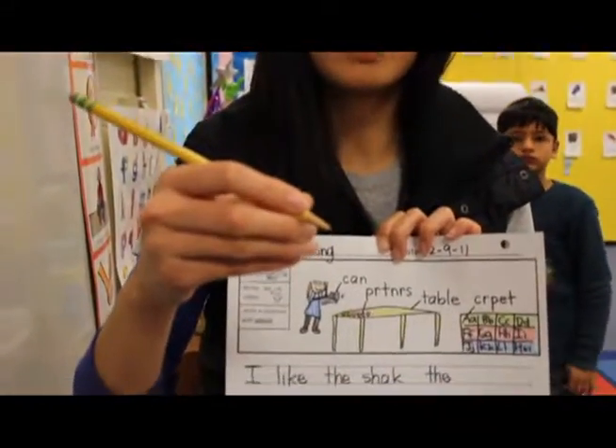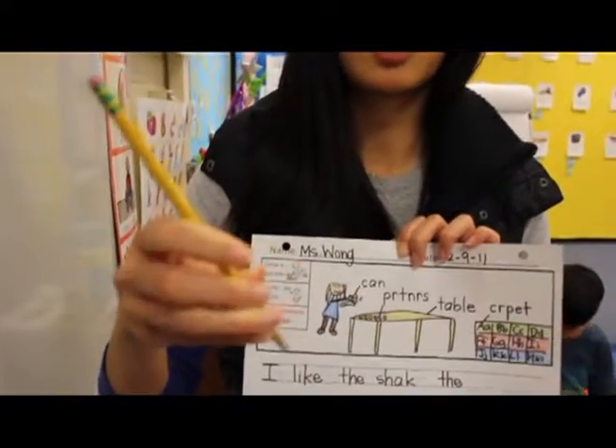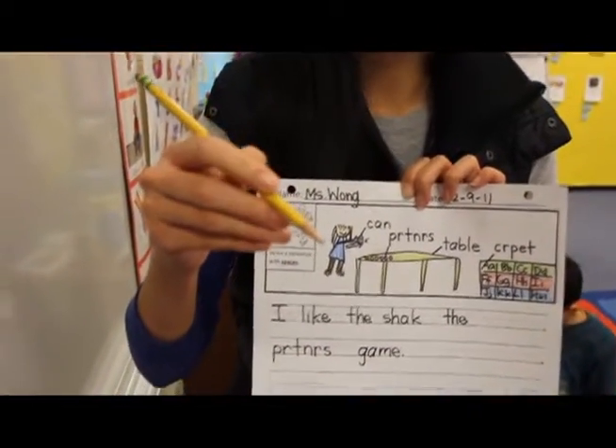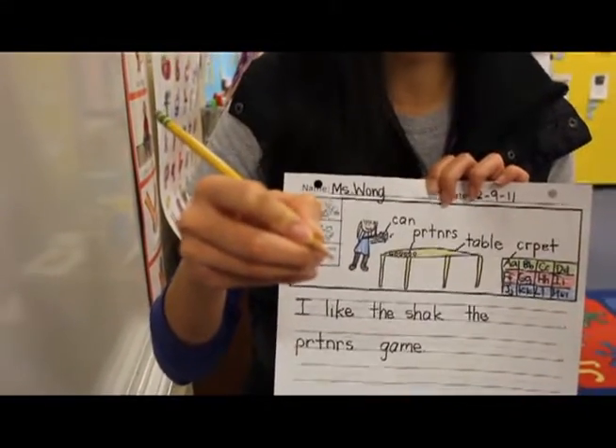If your child does not know how to hold a pencil, make sure that they're holding it using the correct grip. A lot of young kindergartners hold their pencil this way or this way, which is okay if they're three or four years old, but by kindergarten we would like them to hold it using the standard grip.